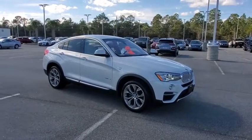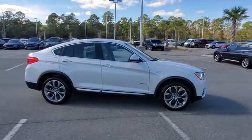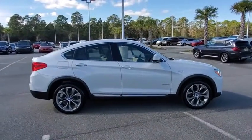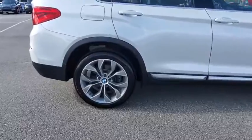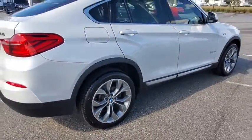Looking for the right vehicle? Check out the 2018 BMW X4. The BMW X4 provides excellent handling and comes standard with all-wheel drive. The X4 has an attractive interior which is outfitted with extremely high-end materials.